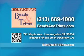Well worth a drive from anywhere in Southern California, with new items coming in every day. You can call them at 213-689-1000, and for more information log on to bestdealstvshow.com.